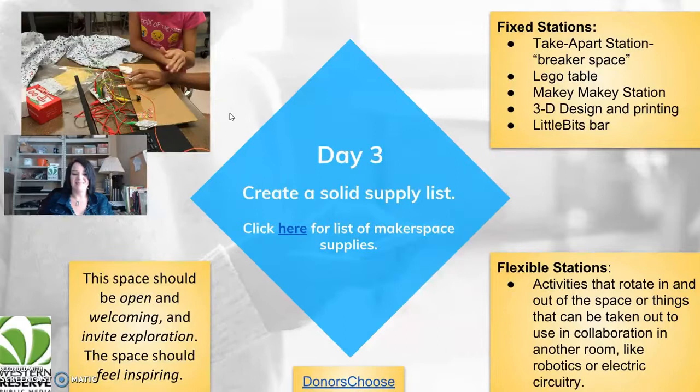Day three: create a solid supply list. You may not know exactly what you need yet, but you can create a list and get started. Some ideas: a take-apart breaker space with old computers and old TVs that students can disassemble — give them a challenge to break apart something old and create something new, then describe the process via video or paper. You could also have a Lego table, a Makey Makey station, 3D design and printing, or a LittleBits bar.